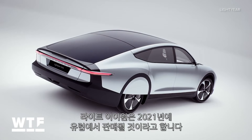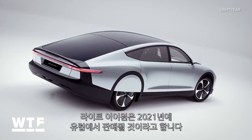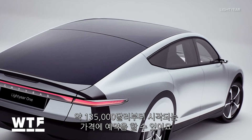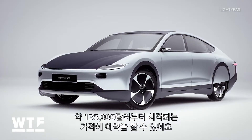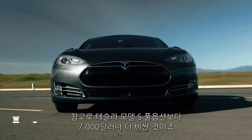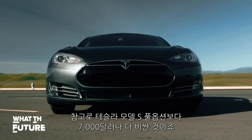The company says the One will be on sale in Europe by 2021. You can go on Lightyear's website and reserve one right now, starting at a price tag of around $135,000. For reference, that's $7,000 more than a fully loaded Tesla Model S.